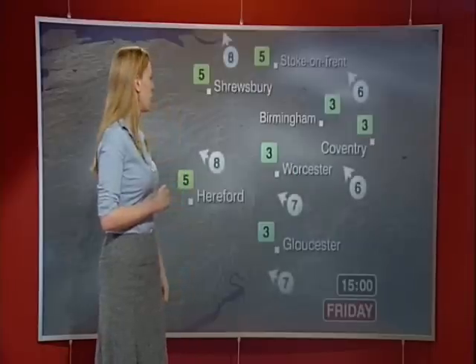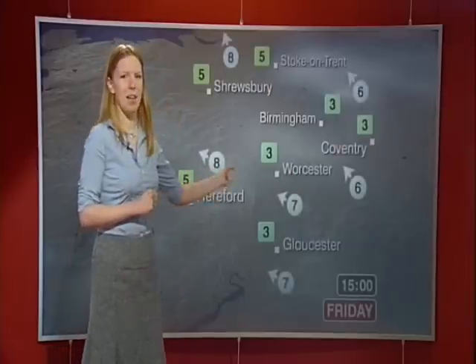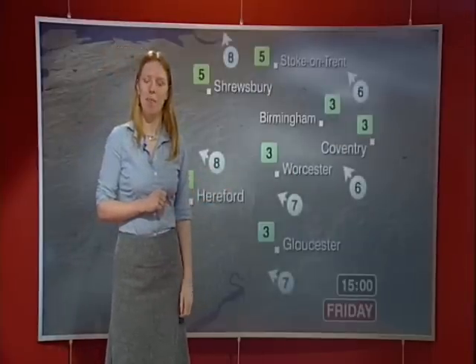Still very, very cold, looking at around three degrees high, with light southeasterly winds. Wherever you are in the region, make sure you have a nice day.